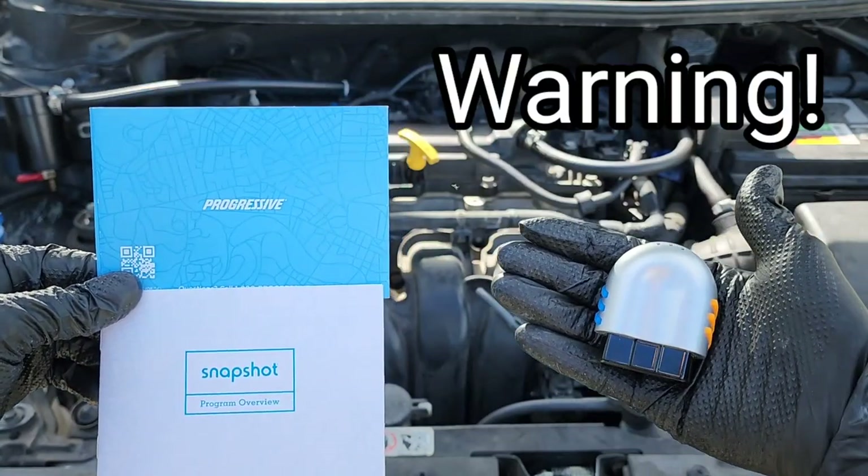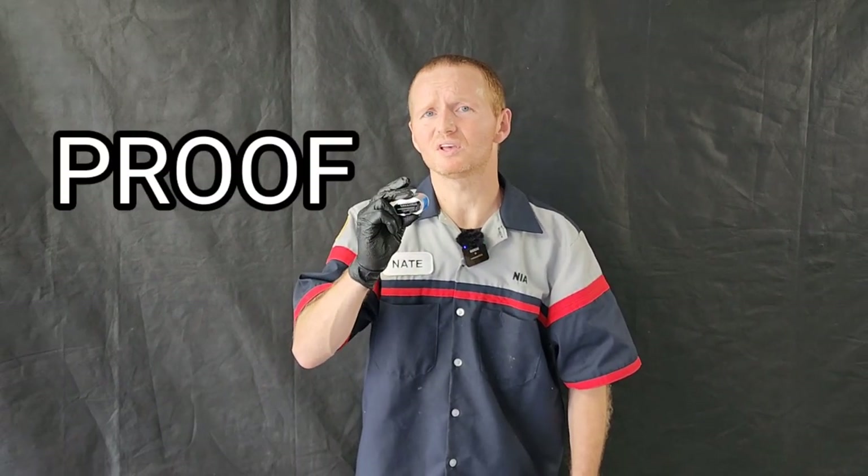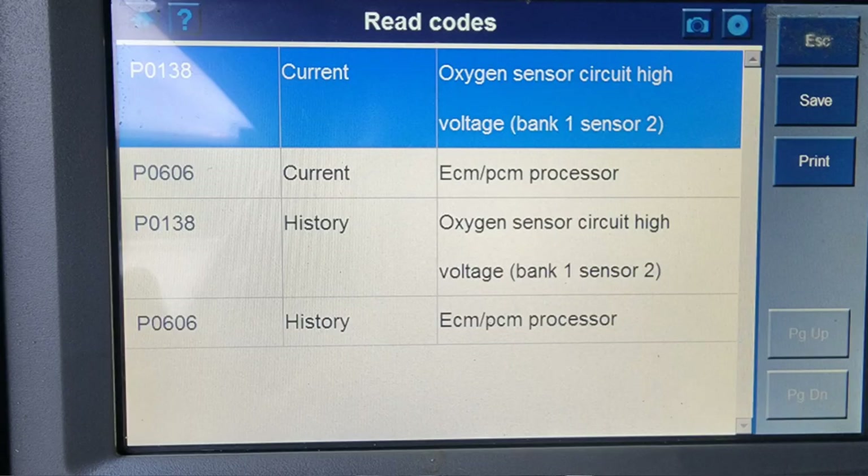I can't believe what Progressive Snapshot has done to my engine. This program by Progressive Insurance Company to save money on your monthly insurance could be causing a lot of controversy, with a potential class action lawsuit starting up.